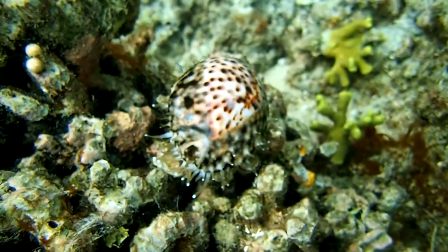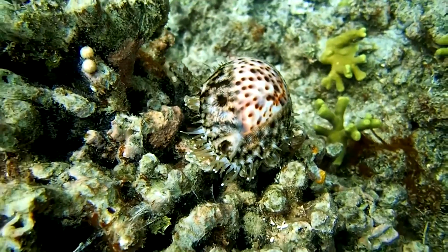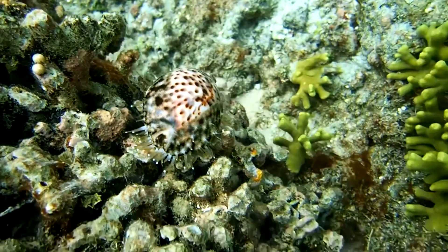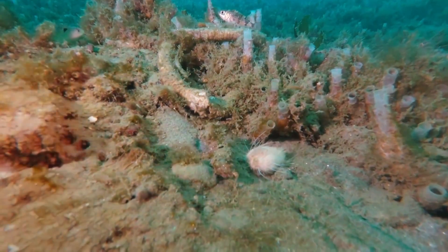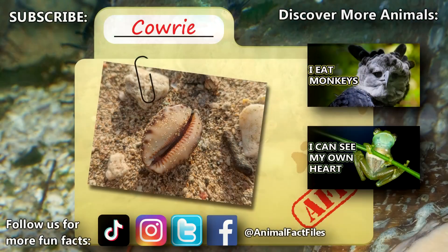Something else that separates them from many other mollusk species is that their shell stops growing once they reach their adult size. Depending on the species, they may live for a few years to more than a decade.